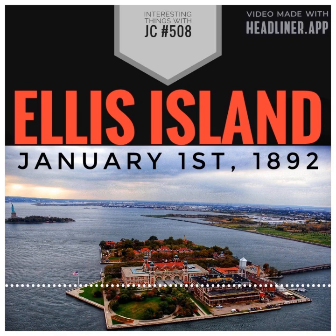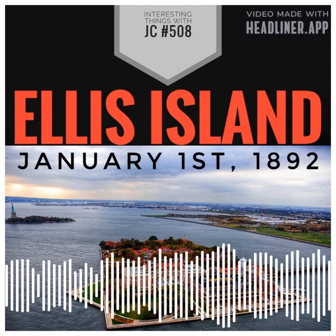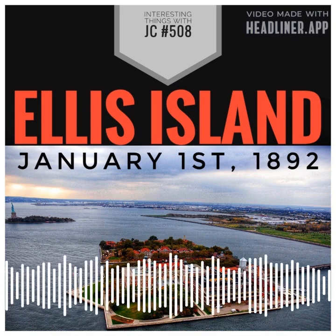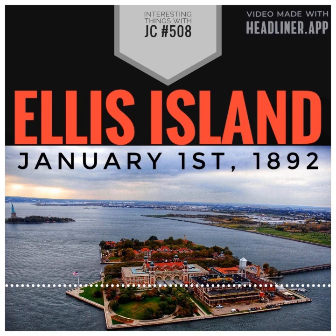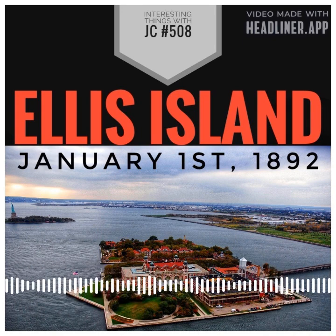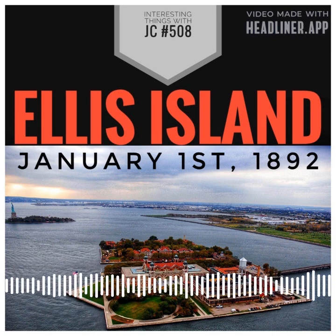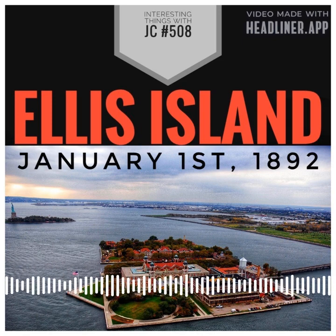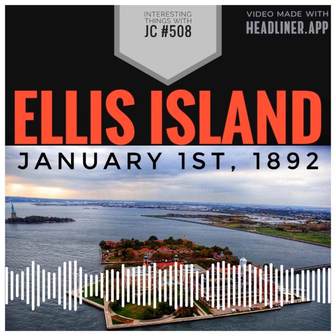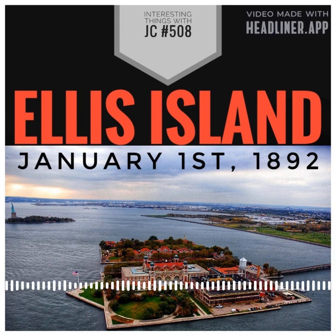The Great Hall, the heart of the immigration processing center, was a vast open space that could accommodate hundreds of people at a time. When immigrants arrived at Ellis Island, they were subjected to a series of medical and legal screenings to ensure that they were fit to enter the country. These inspections could be quite stringent and many immigrants were denied entry due to illness or other issues. Despite its difficulties, Ellis Island symbolized hope and opportunity for millions of immigrants. Those who passed inspection were allowed to enter the United States and saw Ellis Island as the first stop on their journey to a brand new life.